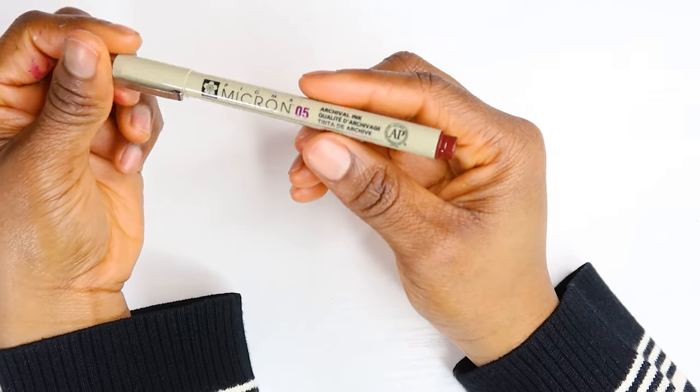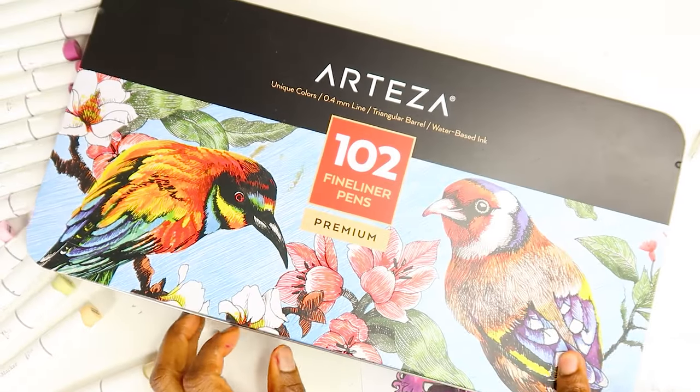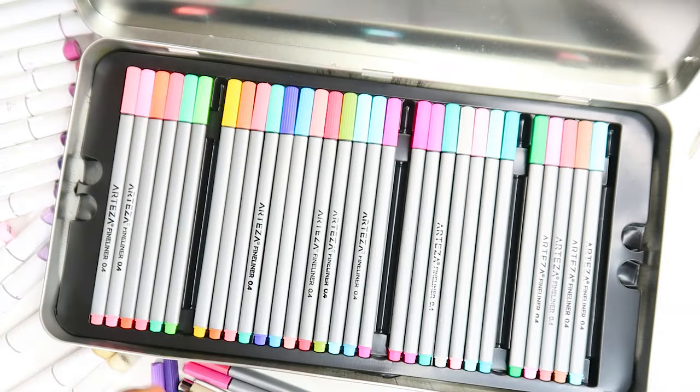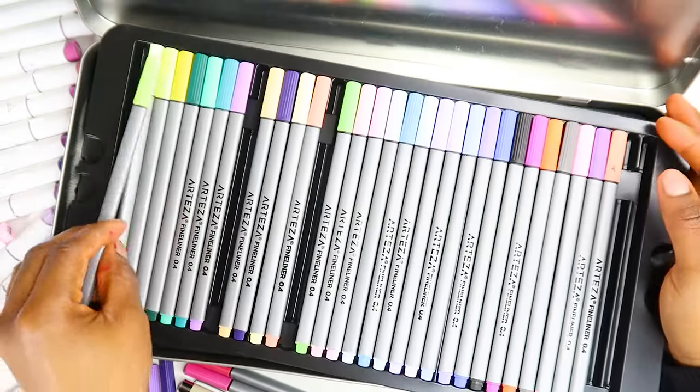Hopefully you guys can tell the difference. That would be really sad if you're like, 'oh, it looks the same.' But I think it looks different — it looks much better in my humble opinion.